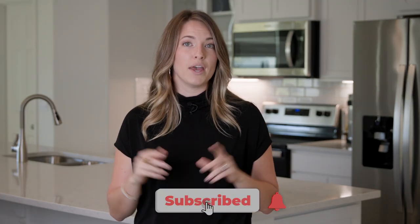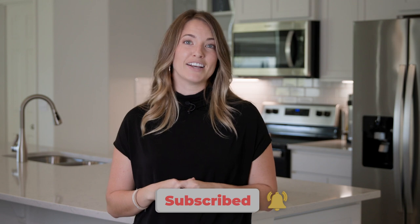So pack your sunscreen, grab your towel, and let's hit the beach. And to make sure you're always in the know, give that like and subscribe button a click.